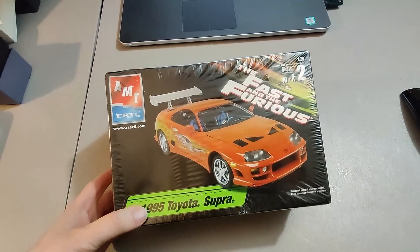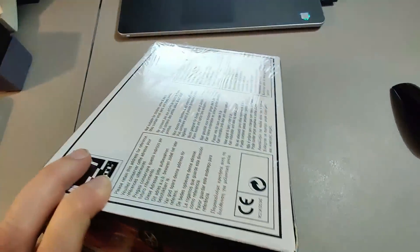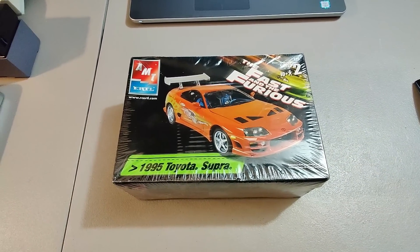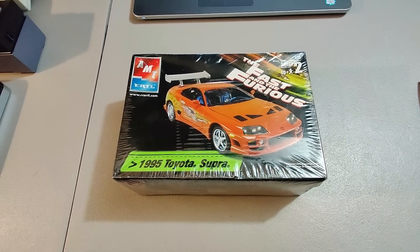Here is a sealed Fast and the Furious model. Got this at Goodwill for $5.99 and sold it for $50 plus shipping. New sealed stuff is just easy to sell.